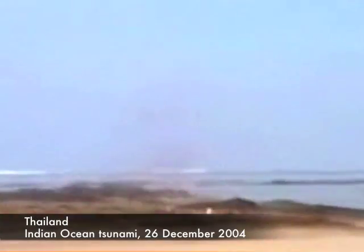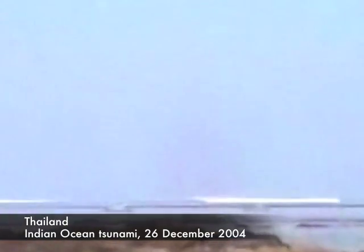If you see the ocean withdraw out to sea, exposing the ocean bottom, or hear the train-like roar of the tsunami, you might have less than a minute to get to safety. When an earthquake occurs near the coast, there may be only minutes before tsunami waves arrive. In this case, the natural warning signs are your alert to act immediately.